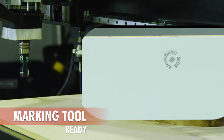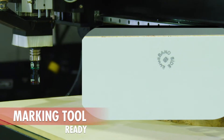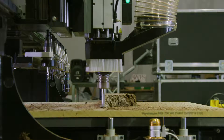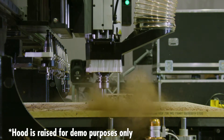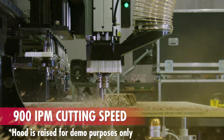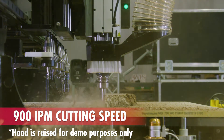Another huge production booster is using the DeLucci vision marking tools. Your Viper can now mark components with secondary production instructions, such as what side to edge band. The operator goes from CNC directly to secondary production.